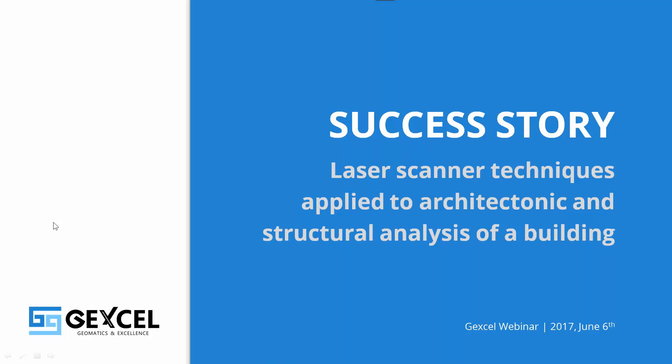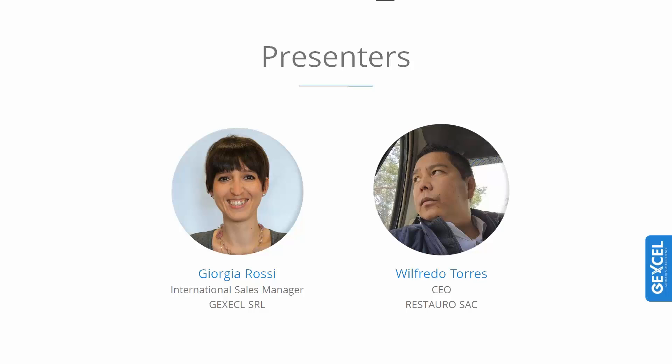Good day everybody, and thanks for attending our today's webinar. I think that we are almost ready to start. I am Giorgia Rossi, and I am the Jackson International Sales Manager, and today I will be your host in this presentation.